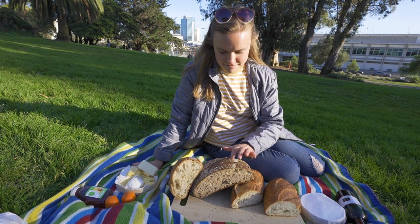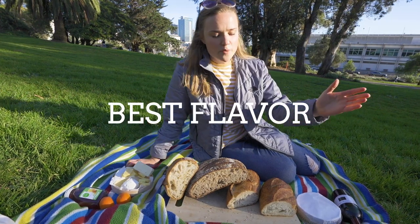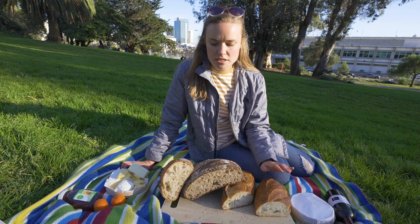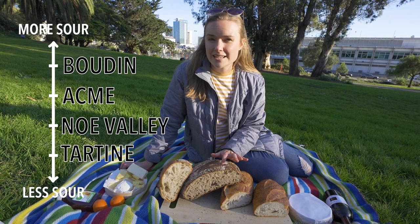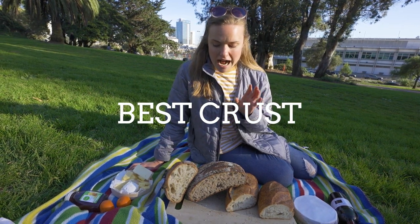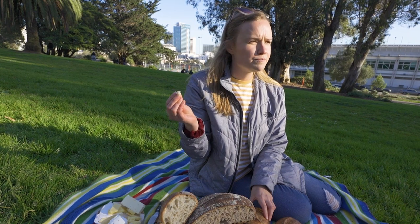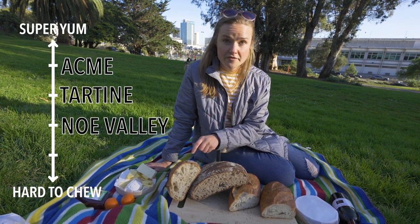Now we're going to compare each one side by side. Overall flavor — all of them were delightful — but if you're going based on sourness, Boudin is your match. From most to least sour I'd say: Boudin, Acme, Noe Valley, and Tartine. When talking about crust preference, I'd actually say I really enjoyed Acme's because it was easy to chew. So for crust preference: Acme, Tartine, Noe Valley, and Boudin.